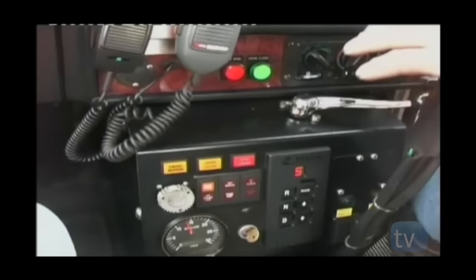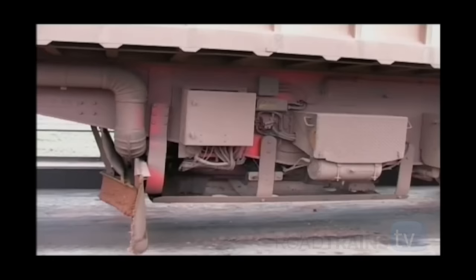The power trailers have a rating of 200 tonne, which, when added to the rating of the Kenworth C510's 250 tonne, gives a rough combined rating of 450 tonne.